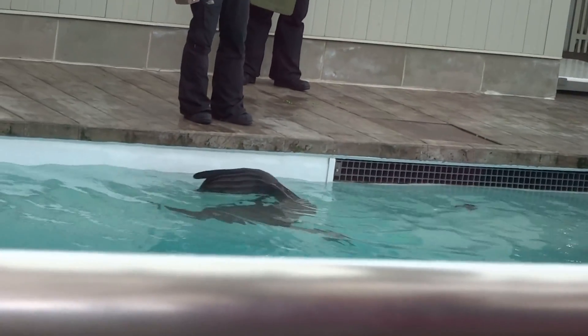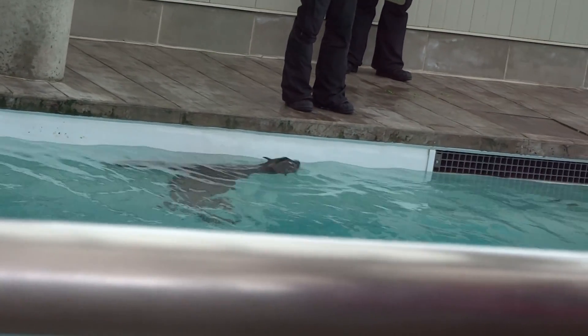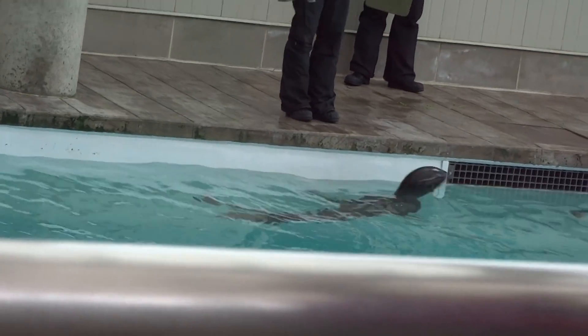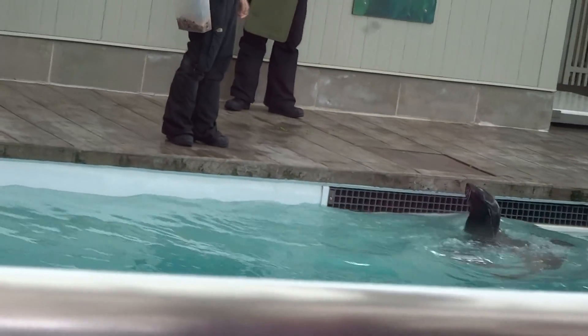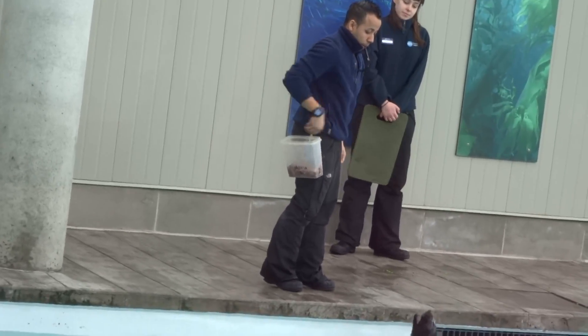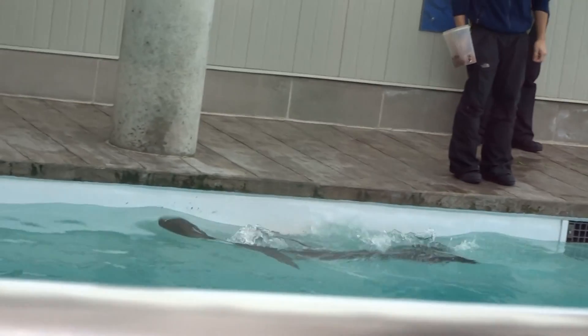If you got a chance to see the Atlantic harbor seals out front, you'll notice those are non-eared seals — they do not have external ear flaps and are unable to rotate their hind flippers underneath them to walk on land. So in order to get around, they have to slug around on their bellies, which makes moving on land much more difficult.